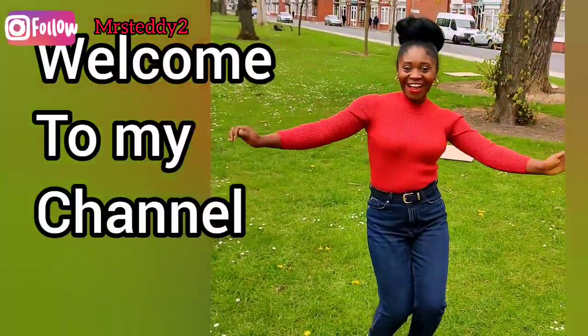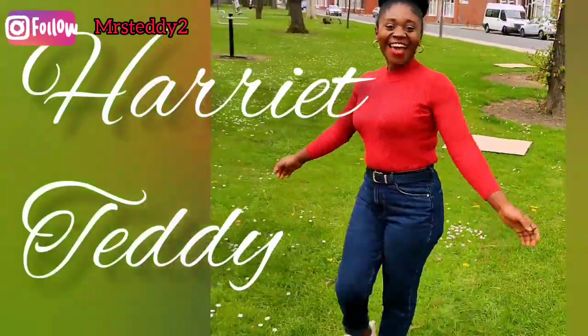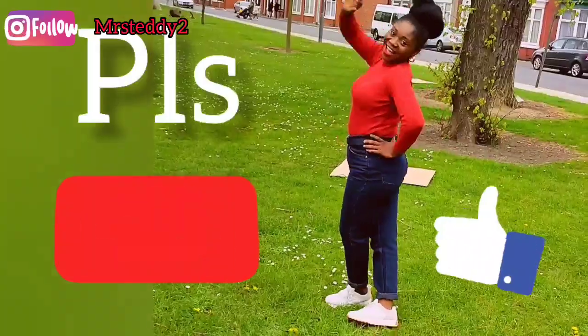Hey guys, Harriet is back with another video this week! But before I go further, I would like to thank my returning subscribers — thank you guys for always coming back to watch my videos, thank you for liking, thank you for sharing, thank you for telling anybody about this channel. I'm really grateful from the depth of my heart. And if this is your first time, I make videos about immigrating to the UK — my life experience. If this is the kind of content you like to see, you can subscribe, share, and tell your friends.